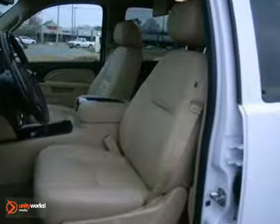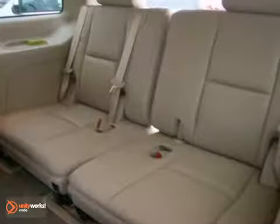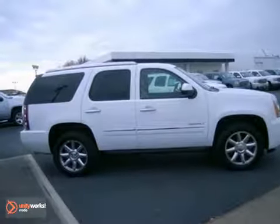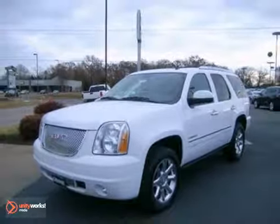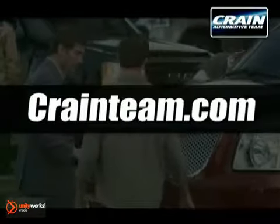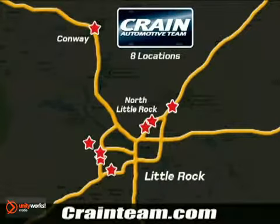This one won't be here long, so stop in today and take it for a test drive. Visit us anytime at Craneteam.com. Craneteam's got them!